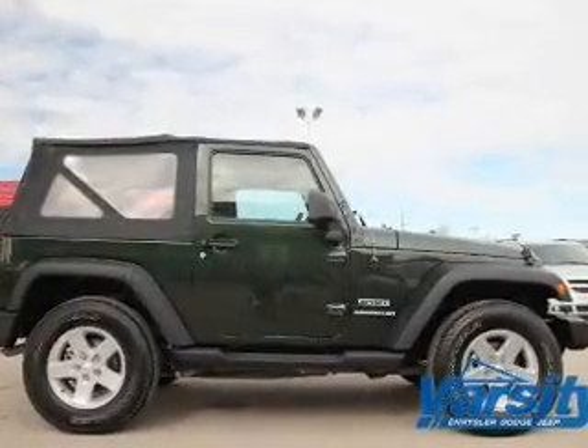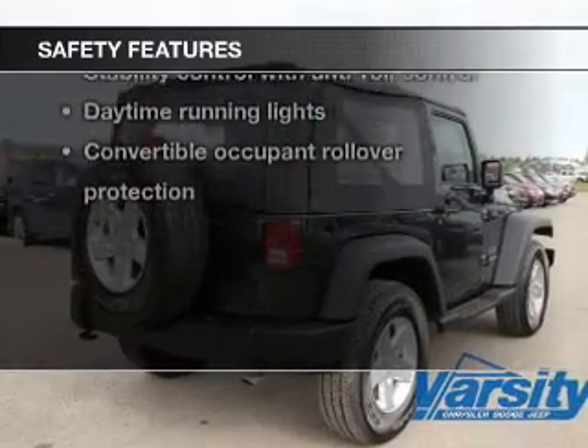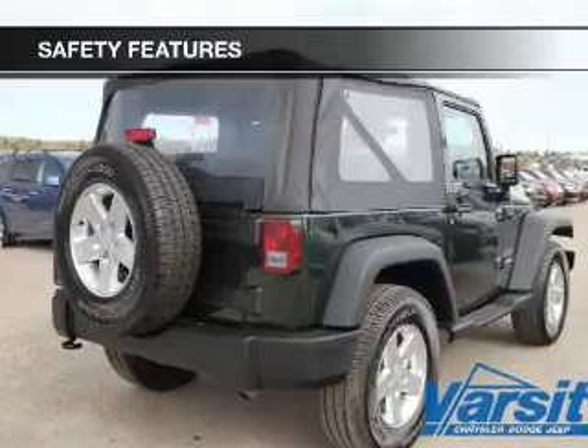An adjustable tilt steering wheel. If safety is a high priority, rest assured knowing that these top safety components are included.